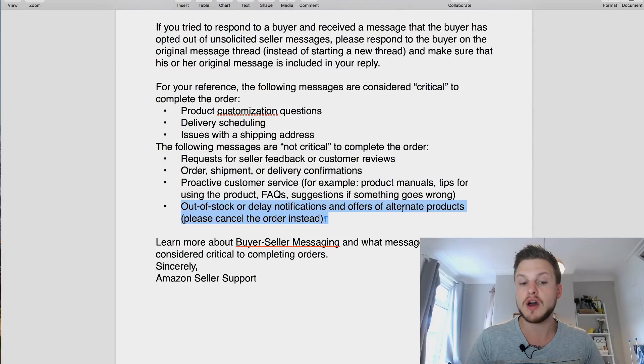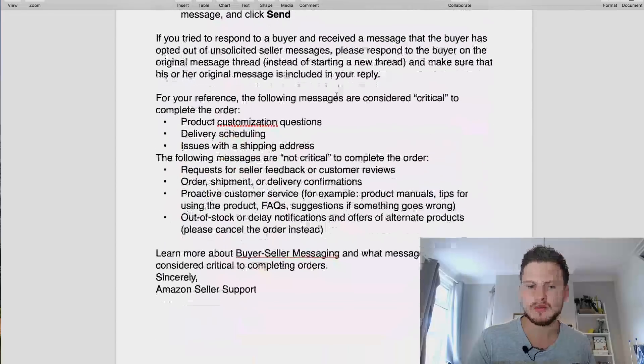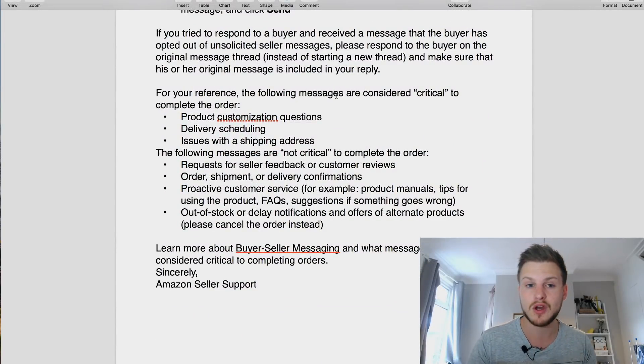Out of stock or delay notifications - please cancel the order instead. So basically: no upsells, no downsells, no free stuff, no customer service, no order shipments, and no feedback requests. This rules out a lot of why we want to contact people, but it doesn't mean you shouldn't do it. Although many people have the opt-out turned on, you don't want to email those people anyway - you'll give them a bad experience and they'll leave bad reviews. This is actually a blessing in disguise.